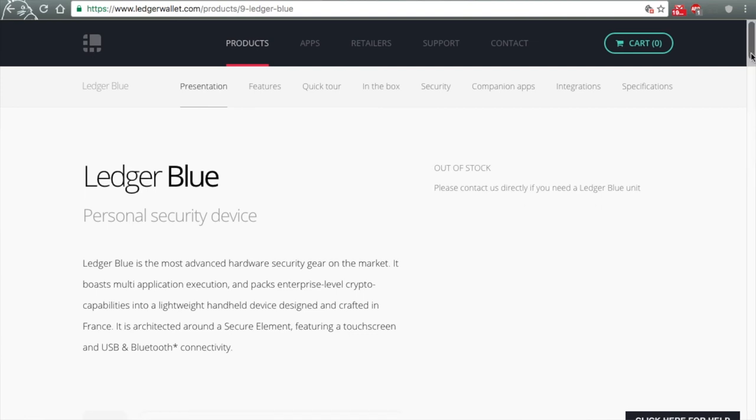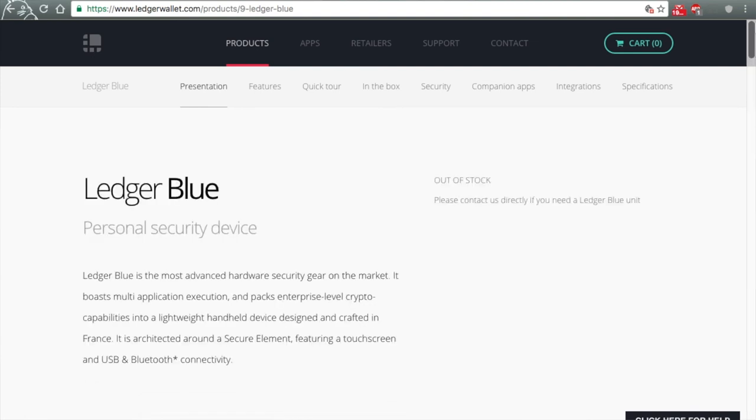Hey, how goes it? Ken Bozak from TheBitcoinPodcast.com here to talk about Bitcoin and Bitcoin Accessories.